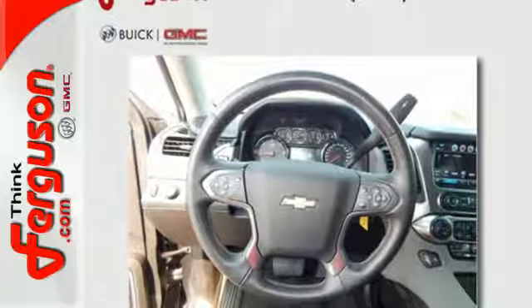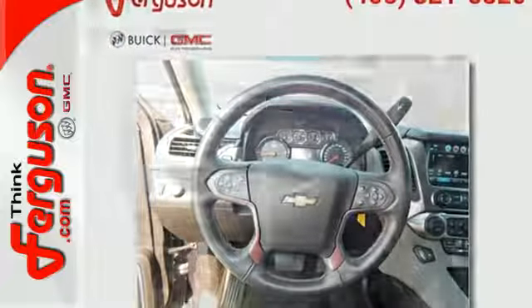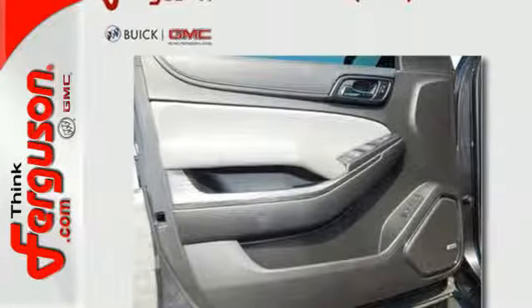While it's not hard to feel confident behind the wheel of an SUV this big, you'll feel even safer with a rear-vision camera, Stabilitrack and OnStar.